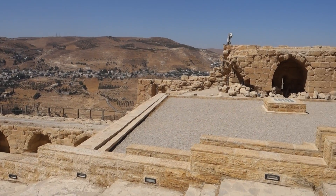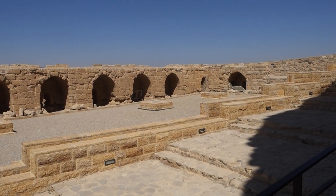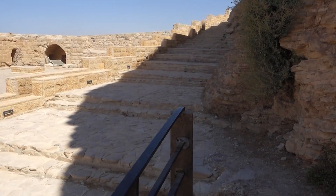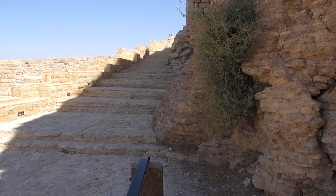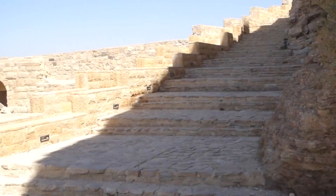It is September 17th, 2019 in Karak, Jordan at the Karak Castle. Quite a pretty extensive facility here, with stone steps going up.